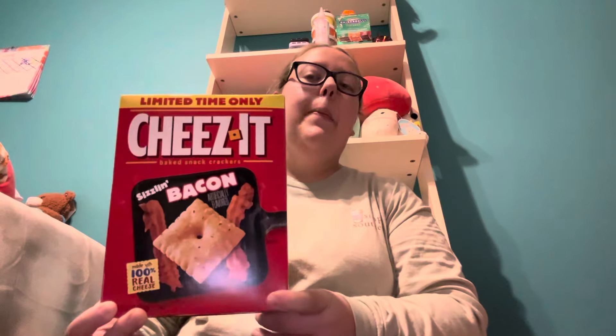Next, I got a box of Cheez-Its. These are a limited time only flavor — Sizzling Bacon. I've sold them at my Kroger before but they might have sold out there; Target still had some boxes. Cheez-Its is one of my favorite snacks, and bacon is one of my favorite breakfast foods, so combining the two sounds pretty amazing. I'm excited to try them out.